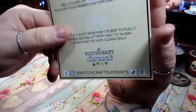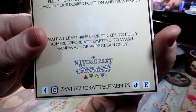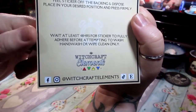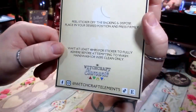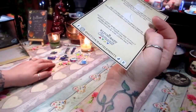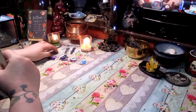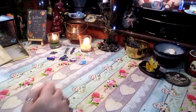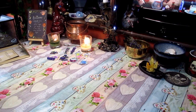So that is my first Midweek Mini from Witchcraft Elements. All of the links will be below — just go check them out, give them a follow, give them a like. Wonderful service. I can't remember exactly how much these were but they weren't expensive. I'll put it in the description below if I can remember.